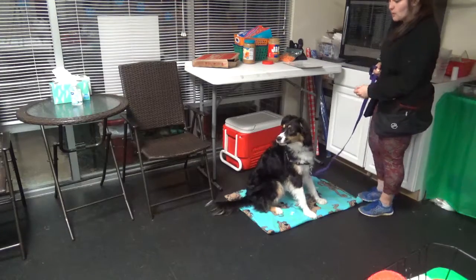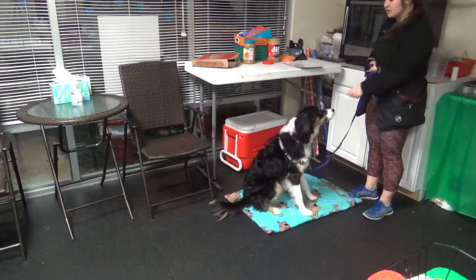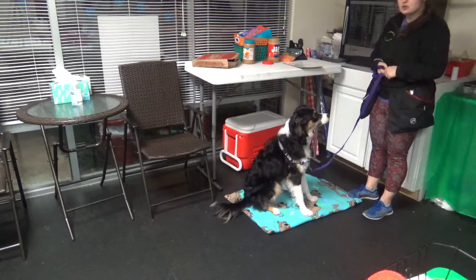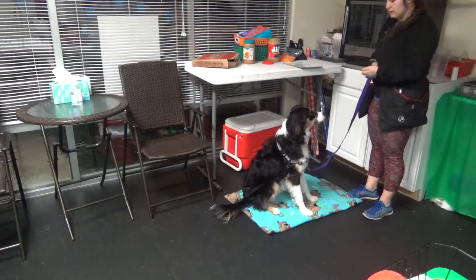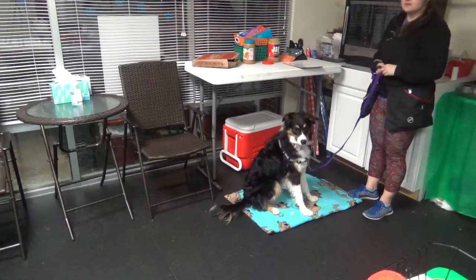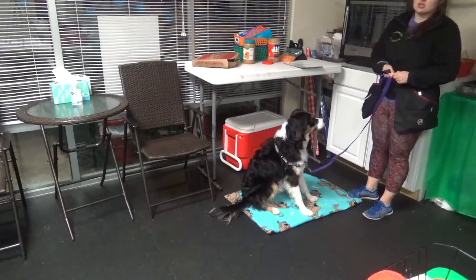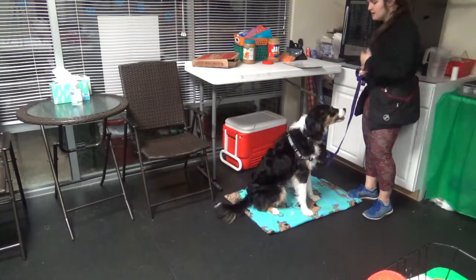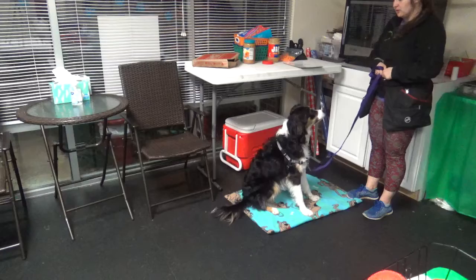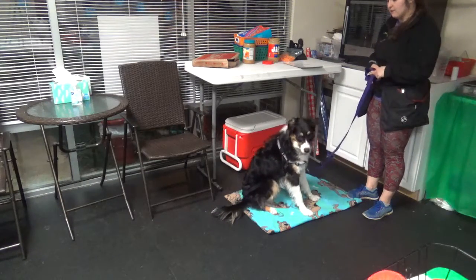Even if she's doing a good job with the task that you're asking her to do and she's earning treats, it still opens the counter up to potential exploration in the future because she has gotten something from it before. So I'm trying to be very aware of only giving treats to Hannah from my person — either from my training belt, from my pocket, or from my hand.